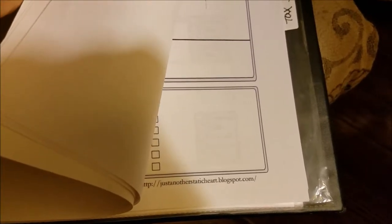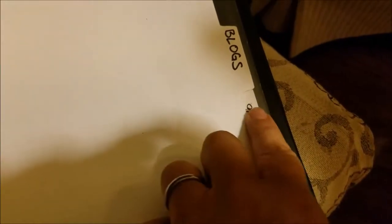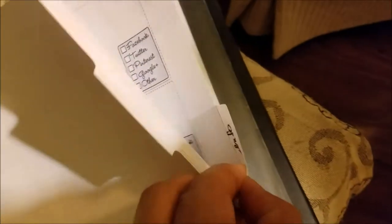Behind here I have my blog planning — some blogs planned out and a really good list I found from a blogger called Just Another Static Heart. I thought the way she had it laid out was really excellent. Then I have some tax stuff — when I start getting tax information like my escrow accounts and that sort of thing, I'll stick it right in here so all I have to do is pull it out and send it to the accountant.